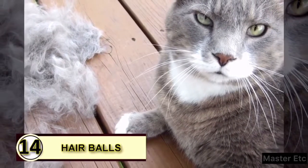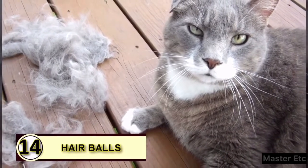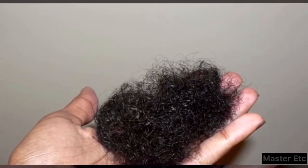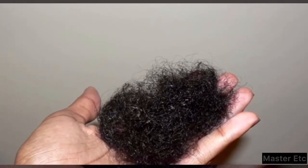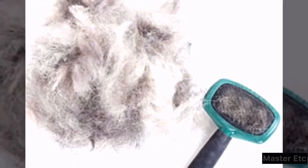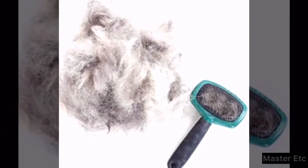Tip 14: Use coconut oil to reduce hairballs. Strong anecdotal evidence supports using coconut oil to reduce hairballs. There are also those who feel medium-chain triglycerides aren't always the way to go with feline friends, so you'll want to do some research. Rub a little bit on your cat's paws to help improve digestive function and reduce hairballs.